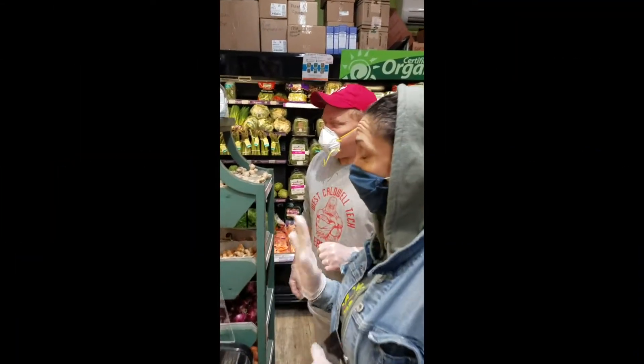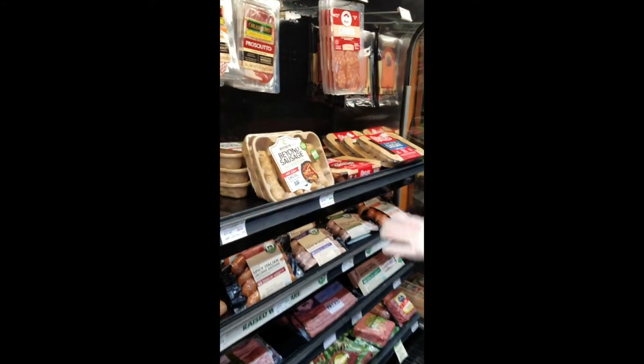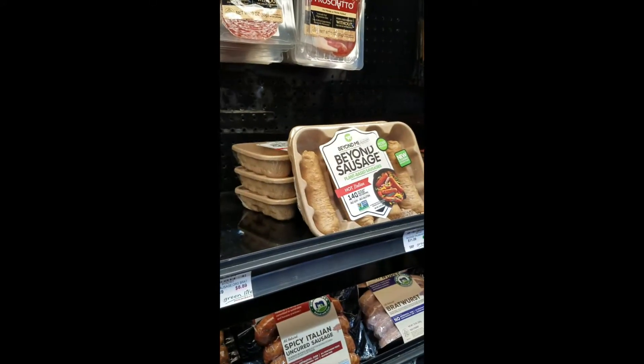Mr. Boone, I eat mostly plant-based, so I'm not a vegetarian or vegan, but I do like to try the Beyond Sausage and the Beyond Burgers. They are delicious.